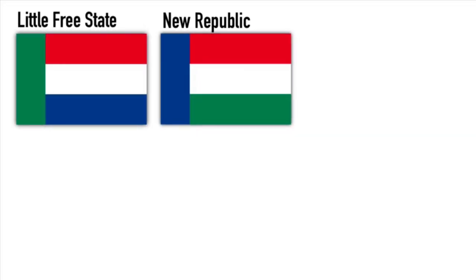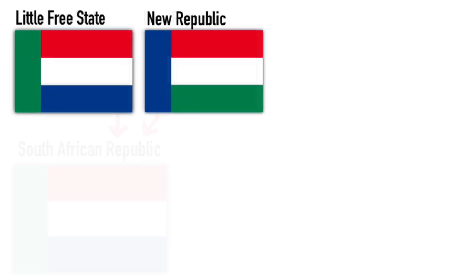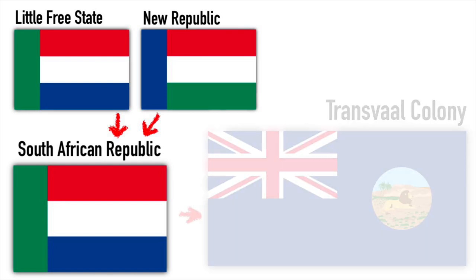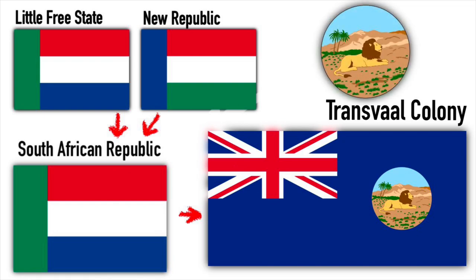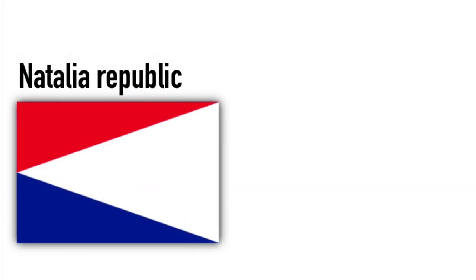The New Republic and the Little Free State were small Boer Republics that used these two similar flags. Both were followed by the South African Republic, which used the same flag as the Little Free State, until they were absorbed into the newly established Transvaal Colony by the British — a blue ensign with a lion badge.